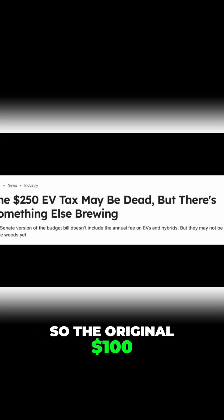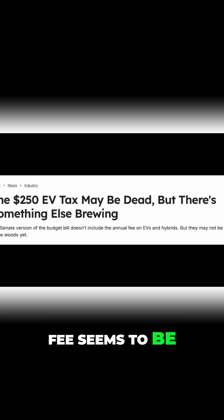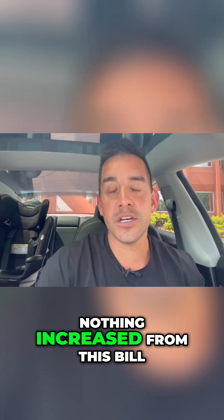The original $100 standard registration flat fee seems to be what Tesla owners are going to pay — nothing increased from this bill.